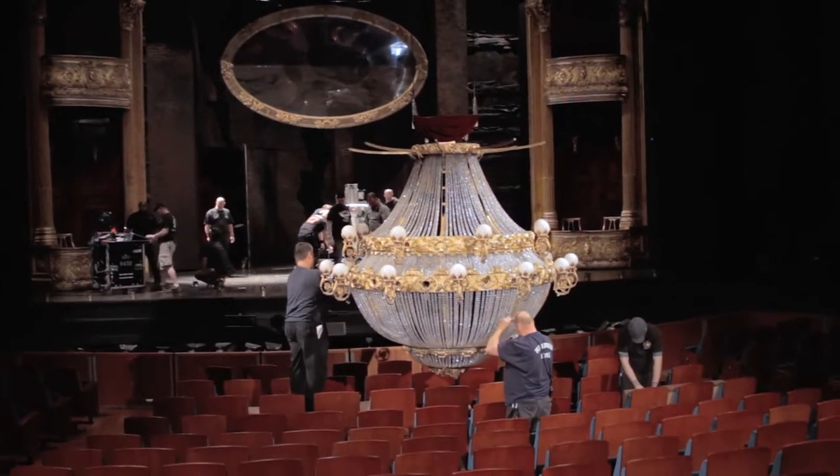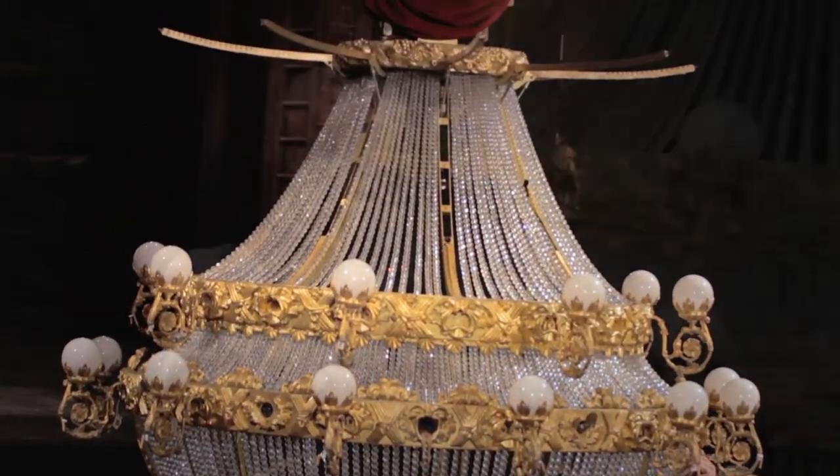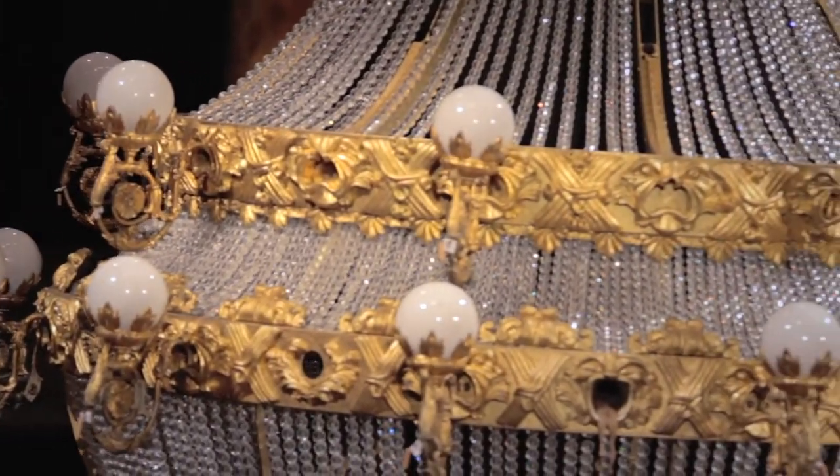The chandelier weighs about 2,000 pounds roughly. There's a winch truss above it that weighs another 2,000 pounds. There's pyro and lighting effects inside the chandelier.